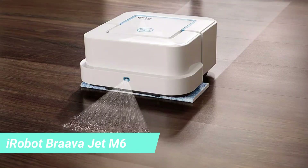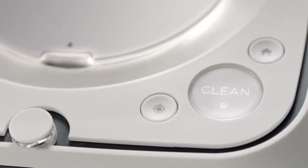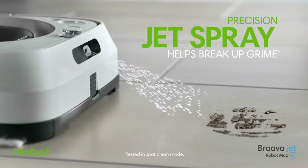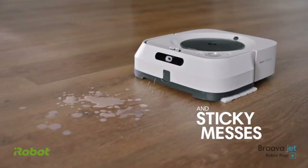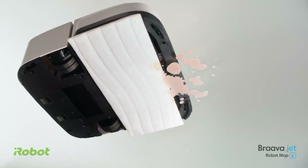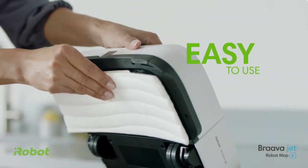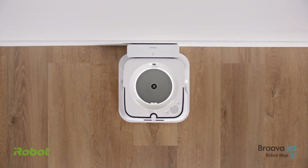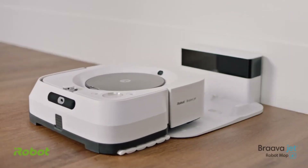10. iRobot Brava Jet M6 Ultimate Robot Mop. If you're a fan of the iRobot vacuum, then you'll want to give this iRobot Brava Jet M6 Ultimate Robot Mop, $400, originally $450, a try. It will clean your floors when you're not around, so you have nothing to worry about later. You can choose from wet mopping, damp mopping, or dry sweeping.